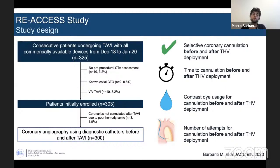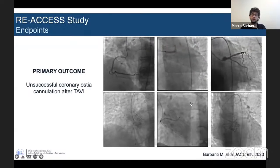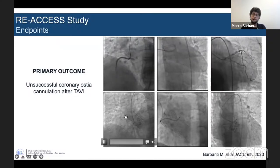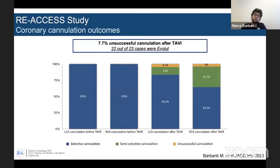This was the background which stimulated us to design the REACCESS study — a prospective study, actually the first investigating in a prospective way the effectiveness of coronary cannulation after transcatheter valve implantation. We included 300 patients, and the valves used were the Accurate Neo, the Evolute R, Evolute Pro, and the Sapien 3. The primary outcome was unsuccessful coronary cannulation after transcatheter valve implantation. We performed coronary angiography before and after implantation. The secondary outcome was the assessment of aortic root CTA measurements and prosthesis implantation-related factors associated with the inability to selectively cannulate the coronaries after TAVI.